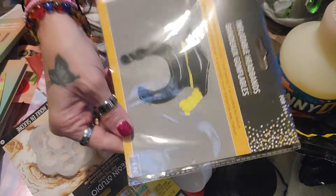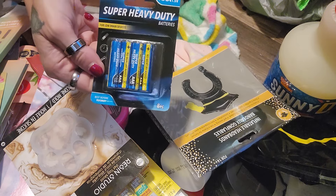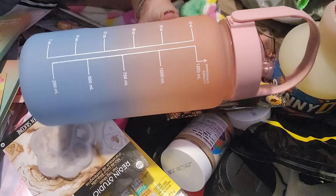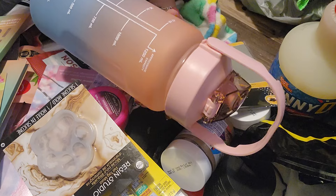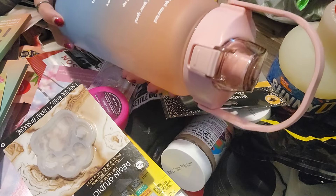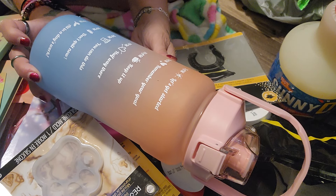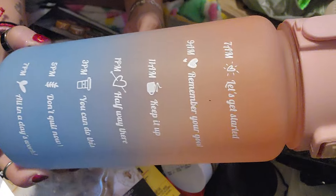The little headbands were six pieces, by the way. I've got more AAA batteries. I found the water bottle and kept it and didn't haul it, and now everybody's hauled it. But for $1.25 this is an awesome find. It says 42 ounces and it reminds you to drink — 7 a.m. 'Let's get started,' 9 a.m. 'Remember your goal,' 11 a.m. 'Keep it up,' 1 p.m. 'Halfway there,' 3 p.m. 'You can do this,' 5 p.m. 'Don't quit now,' and 7 p.m. 'All in a day's work.' Really cute.